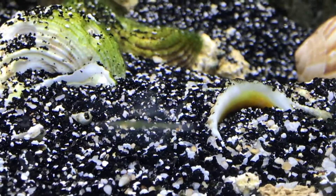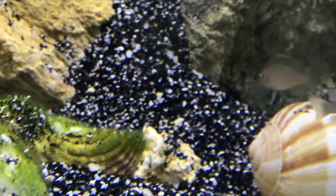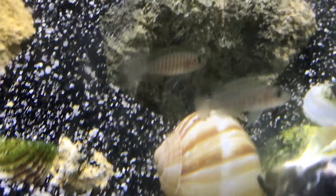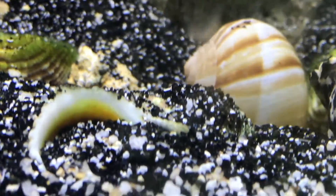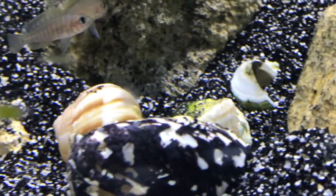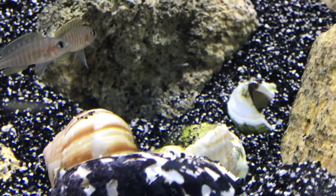I also have the Cyprochromus species mapolungu, aka Blue Flash, swimming on top of them. With the Blue Flash there are multiple colored males — some yellow-tail males and some all-blue males that are starting to form in the group.